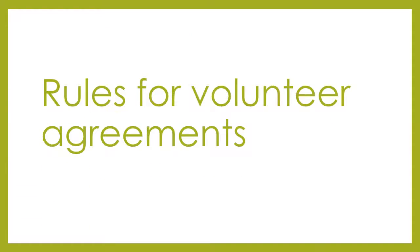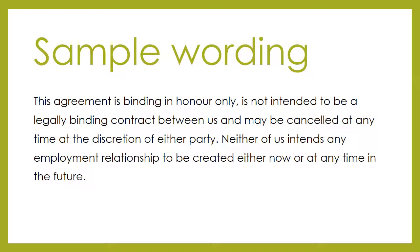Keep it simple, do not use jargon, avoid employment-type words like contract, pay and work. Do not imply any obligation on the part of the volunteer. This is an example of the appropriate declaration of a volunteer agreement to avoid creating a contractual relationship. This would be signed and dated by both the volunteer and the person managing them.